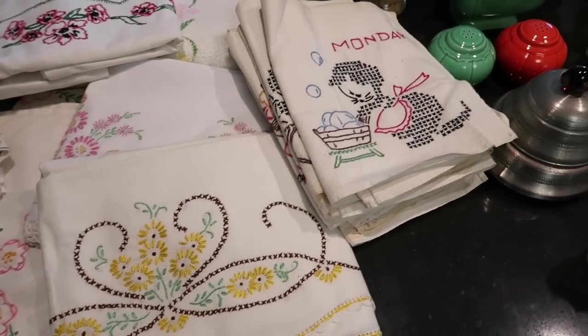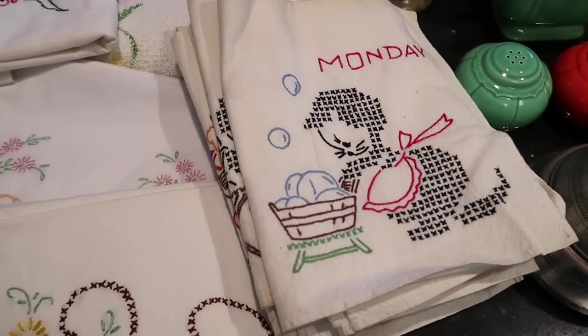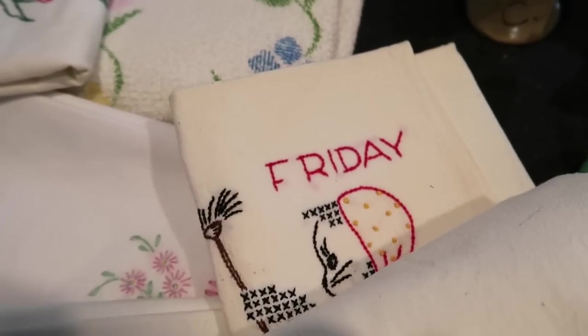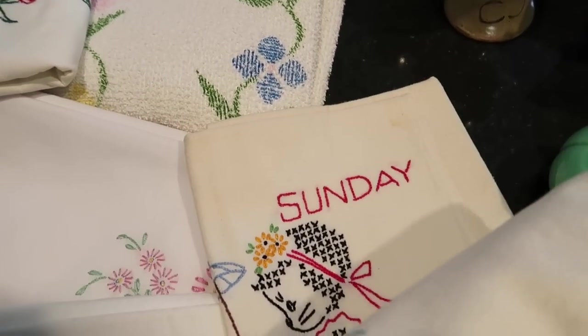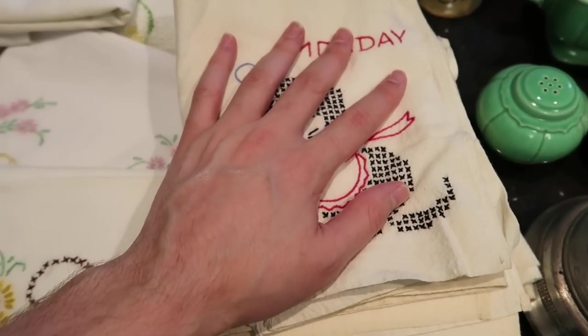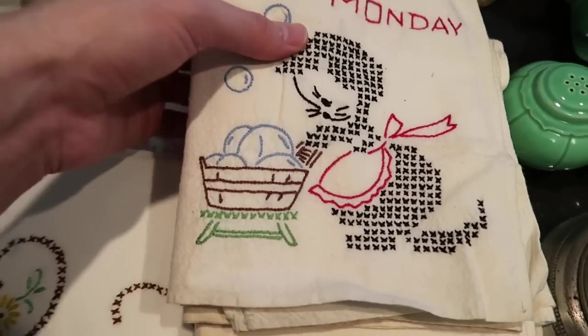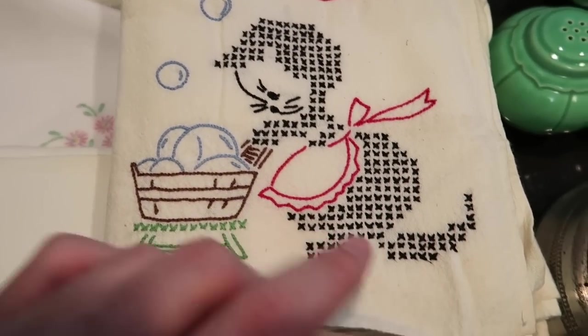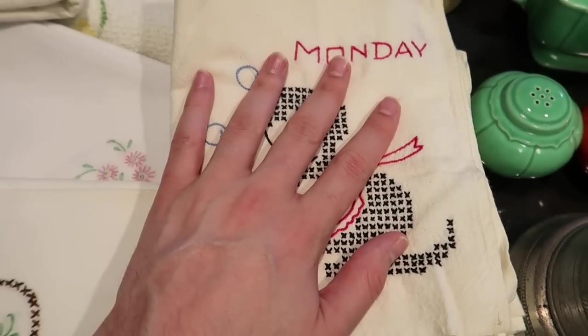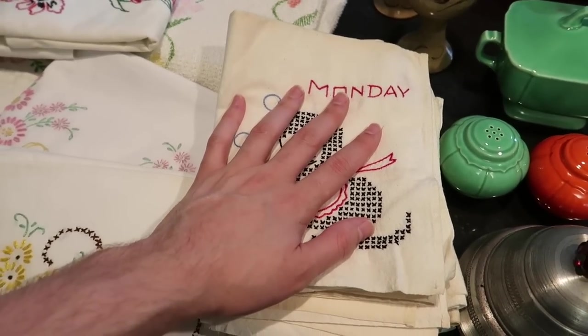Let's start right over here first. We have the days of the week kitchen towels — Monday, Tuesday, Wednesday, Thursday, Friday, Saturday, and Sunday — all of them, which is really good. These will sell for about $60 for the entire set. They're the old flour sack style, they're cross-stitched, and they're all different, so they're very neat.